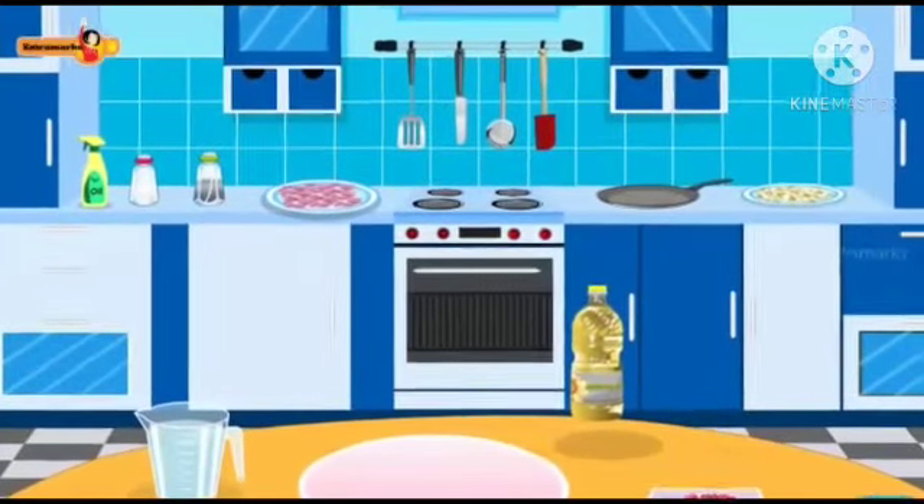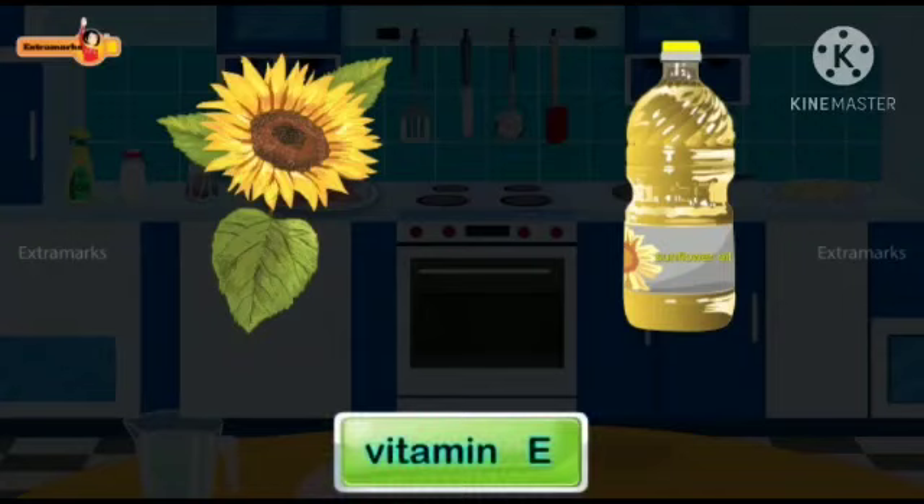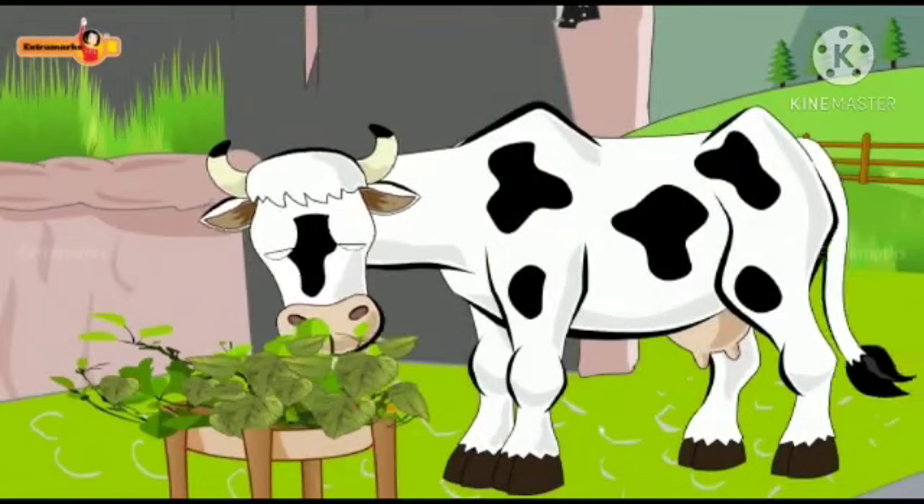Sunflower — we get cooking oil from sunflower seeds. The sunflower seeds are a good source of protein and vitamin E. Sunflower leaves are used as fodder to feed animals.